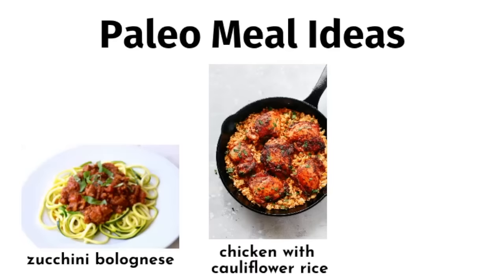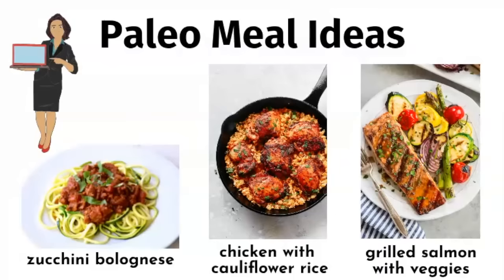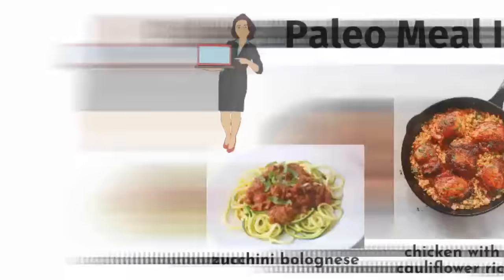Here are some ideas for hearty paleo meals. So instead of spaghetti bolognese, which will spike your insulin, you can have zucchini bolognese, and you'll get lots of great fiber from the zucchini. Instead of chicken with rice, you can have chicken with cauliflower rice. Another great option is grilled salmon with vegetables. You can find recipes for all types of paleo meals by searching online or getting a paleo cookbook.